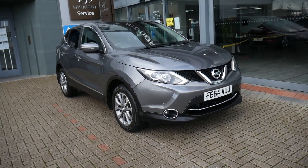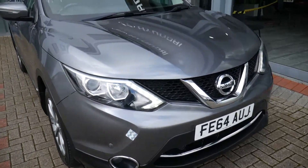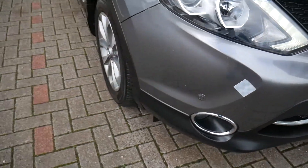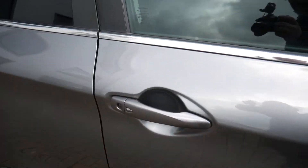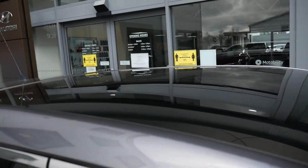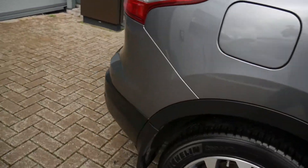Very high spec diesel, so it comes with your daytime running lights, front parking sensors, alloy wheels, body-coloured mirrors and door handles with the buttons for the keyless entry. This model's also got the panoramic glass roof, privacy glass in the rears, and at the back you've got rear parking sensors and camera.